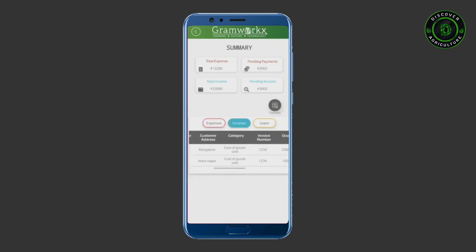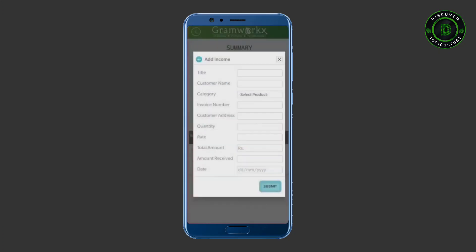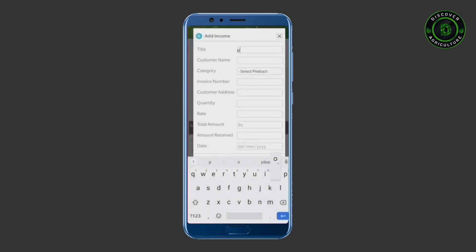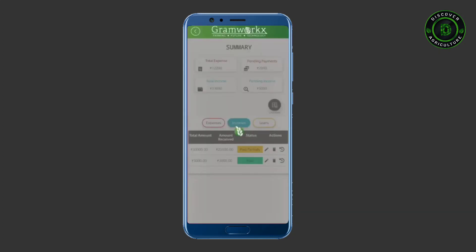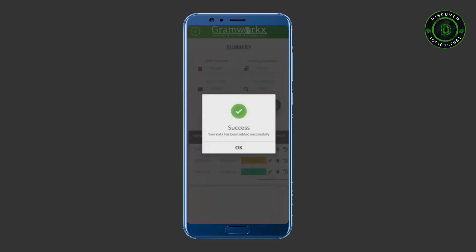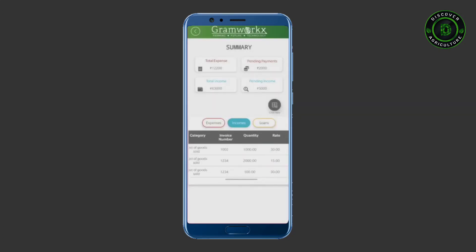You can add your income sources also in two easy steps. A simple loan calculator is also provided for your convenience.